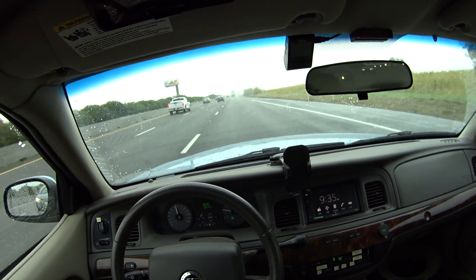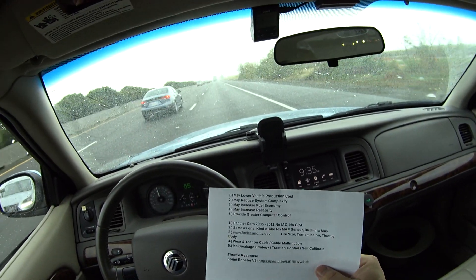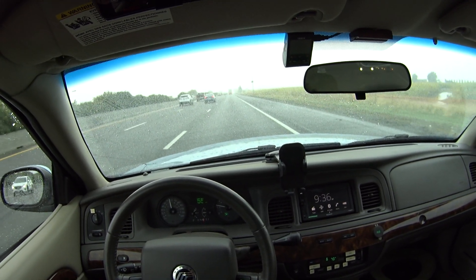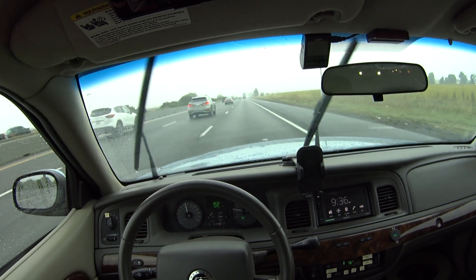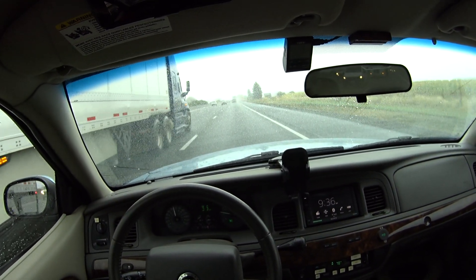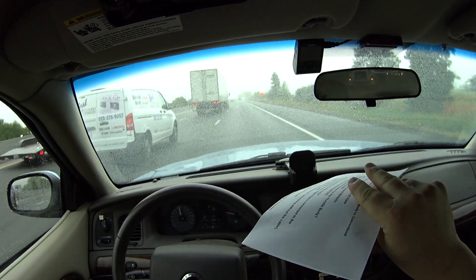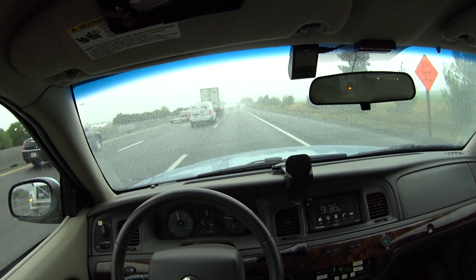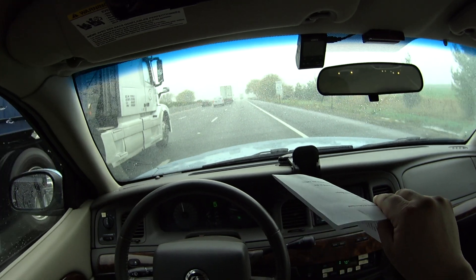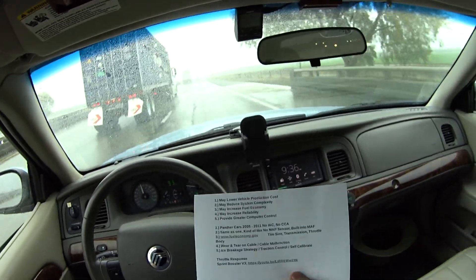Last but not least — they provide greater computer control. I'm going to talk about three things here. The first interesting thing about the electronic throttle body is something I learned from Ford Tech Makuloco: they have an ice breakage strategy. When the car is just sitting there doing nothing, if the ambient temperature sensor falls below a freezing condition, the throttle body can do a full sweep maneuver to make sure it's freeing itself so it doesn't get frozen in place. So when you come out in the morning and start the car, the butterfly won't be frozen solid in the throttle body.